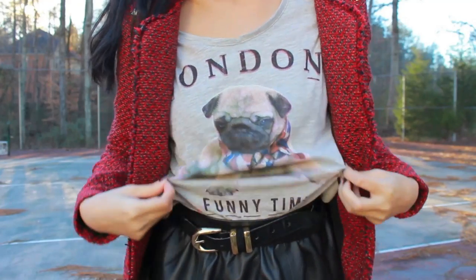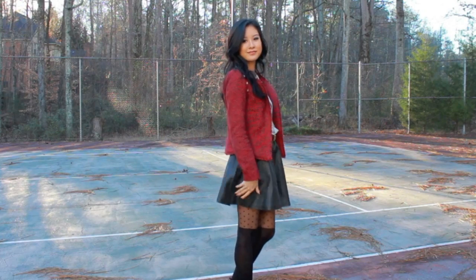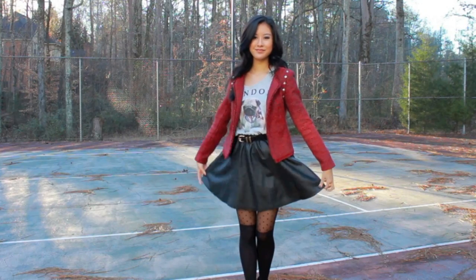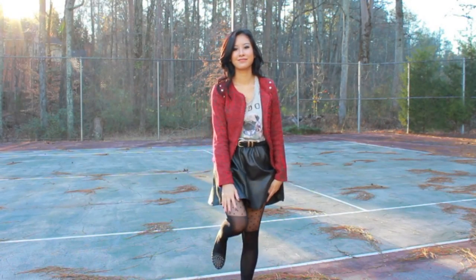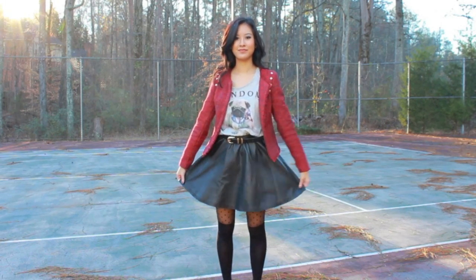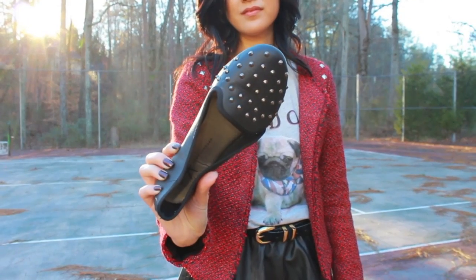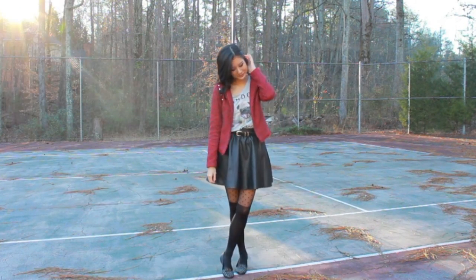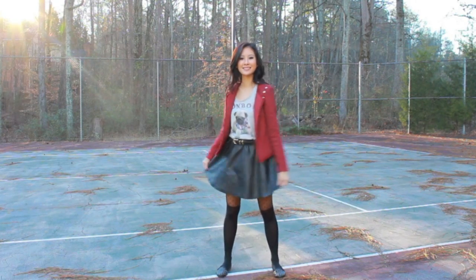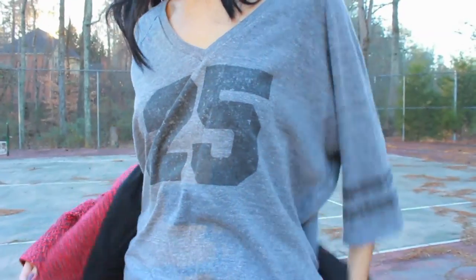For this one, I threw on this Zara t-shirt that I just recently got — they were on sale and it's so cute, it says London on it — and I threw on my pleather skirt from H&M, just belted it with a kind of velvet textured belt. Then I threw on these tights that I got from Primark because they're pretty fun, and I decided to just wear my studded loafers that I also got from Primark to keep it simple. And yeah, that's that outfit.